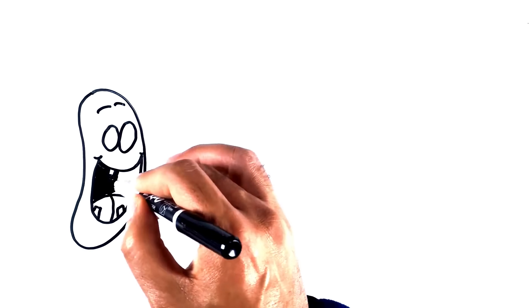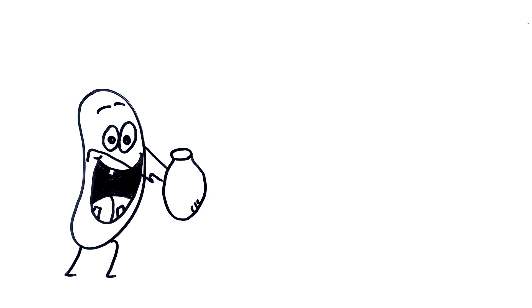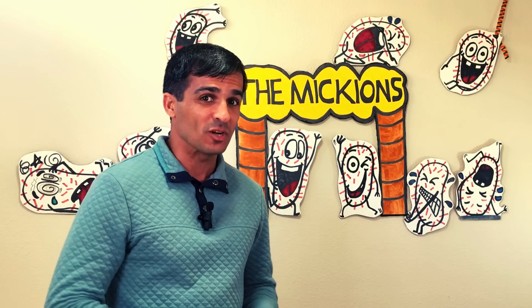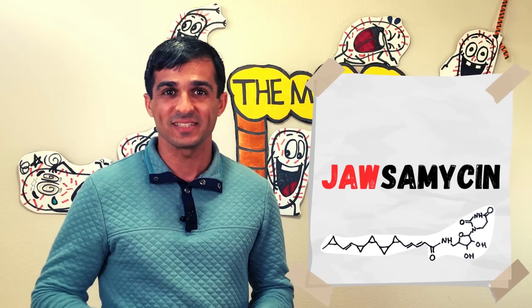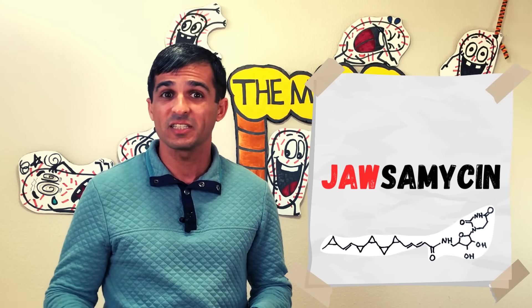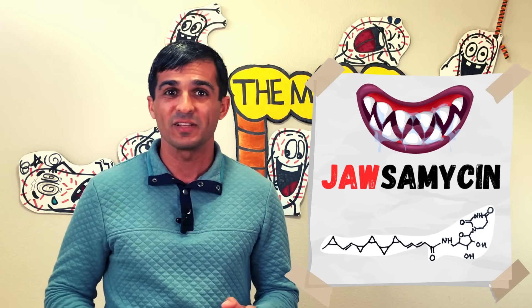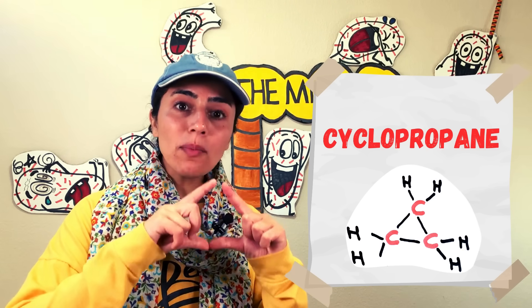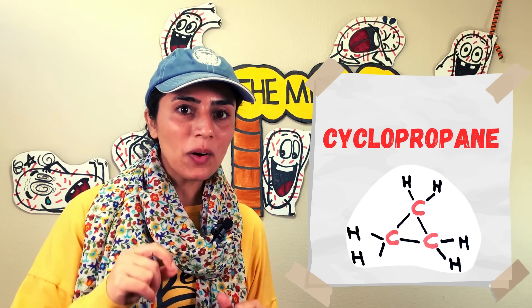Some strains of these bacteria make an extraordinary anti-fungal substance with a unique molecular structure that contains a number of triangular carbons. This natural molecule is called Jawsamycin because it has 5 triangular cyclopropane rings on its backbone that look like a jaw filled with long, sharp teeth. Each of these triangular carbon structures with 60-degree angles is known as a cyclopropane, which can also be found in some synthetic rocket fuels like Synthin, developed in the 1960s by the Soviet Union Space Agency.